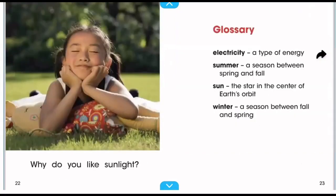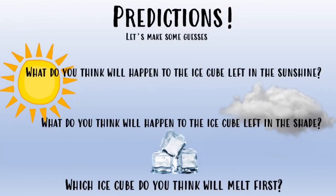Now is a good time to make some predictions — predictions are just some guesses. What do you think will happen to the ice cube left in the sunshine? What do you think will happen to the ice cube left in the shade? And finally, which ice cube do you think will melt first? We'll have to wait and find out!